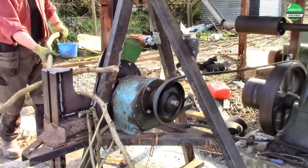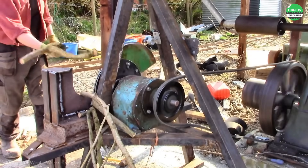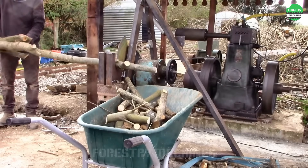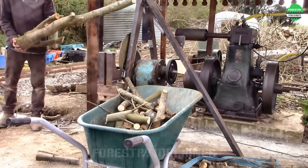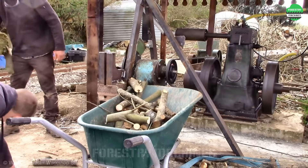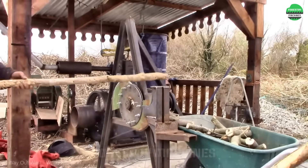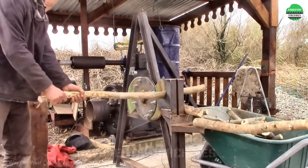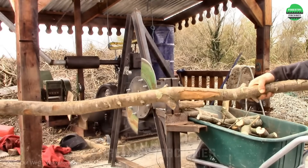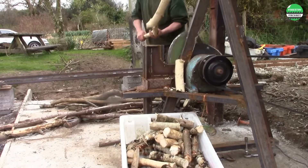Look at this machine — the blade spins continuously, cutting the big log into small pieces in just seconds. It's truly impressive. Excellent wood cutting performance: each piece of firewood falls down regularly, amazingly fast. It's truly an incredible invention.